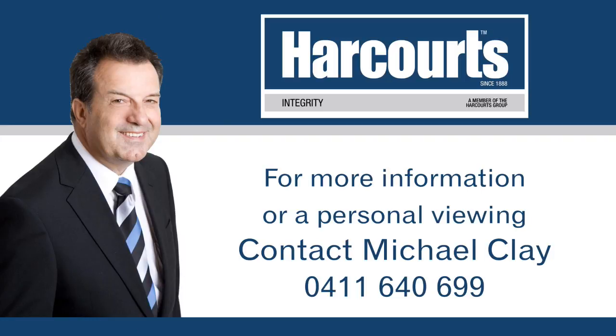For more information or a personal viewing, contact Michael Clay from Harcourts Integrity on 0411 640 699.